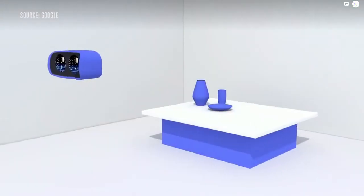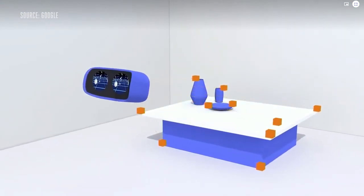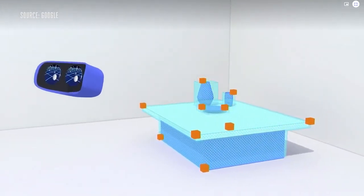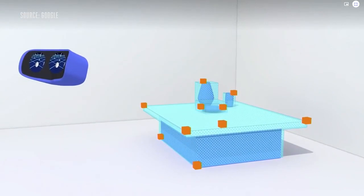We've dramatically improved tracking with a technology we call WorldSense. With it, your view in the virtual world exactly matches your movement in the real world. It works by using a handful of sensors on the device that look out into your surroundings, meaning it works anywhere — there's no setup and no cameras to install. With WorldSense, you really feel like you're there.